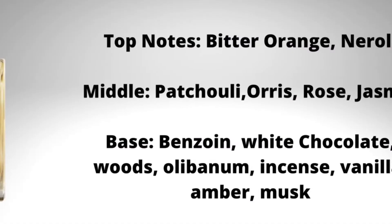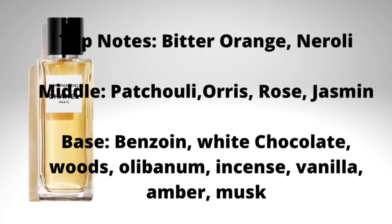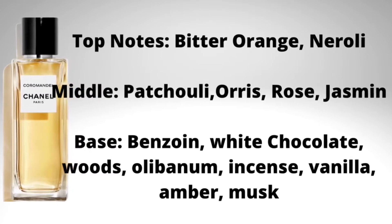You can tell I love this fragrance already — I've been wearing it quite a lot and I've got a lot of positive things to say about it. Let's get into the notes. In the top notes we have bitter orange, citrus, and neroli. The middle notes include patchouli, orris root, rose, and jasmine. In the base we've got white chocolate, benzoin, labdanum, incense, amber, woody notes, and musk.